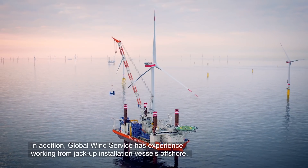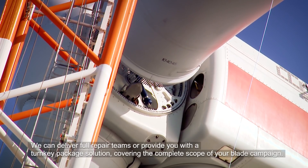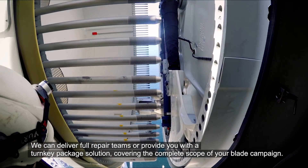In addition, Global Wind Service has experience working from jackups to work-up installation vessels offshore. We can deliver full repair teams and provide you with a turnkey package solution, covering the complete scope of your blade campaign.